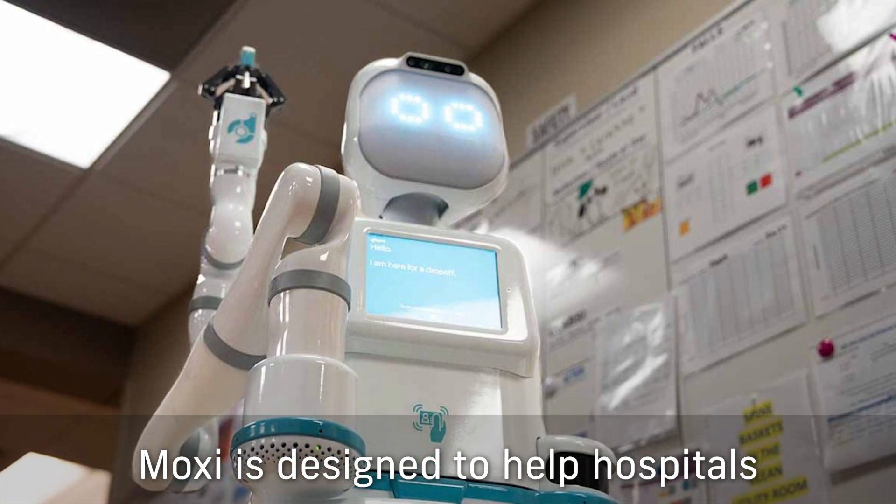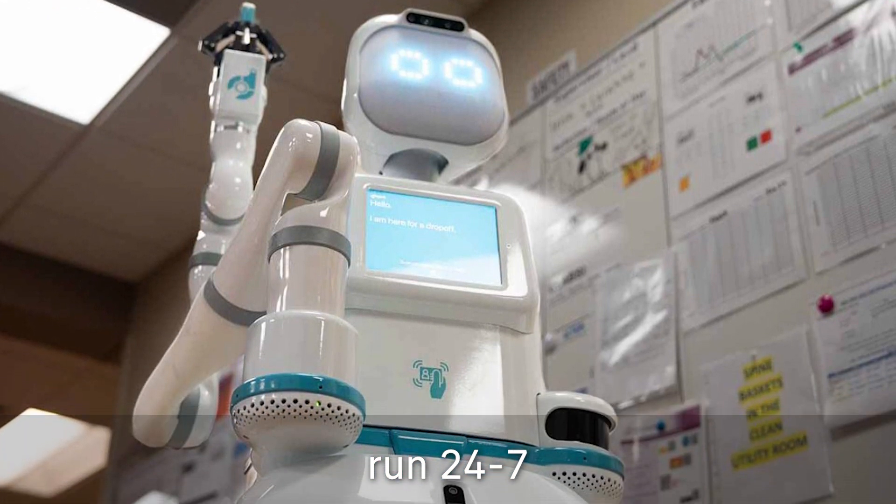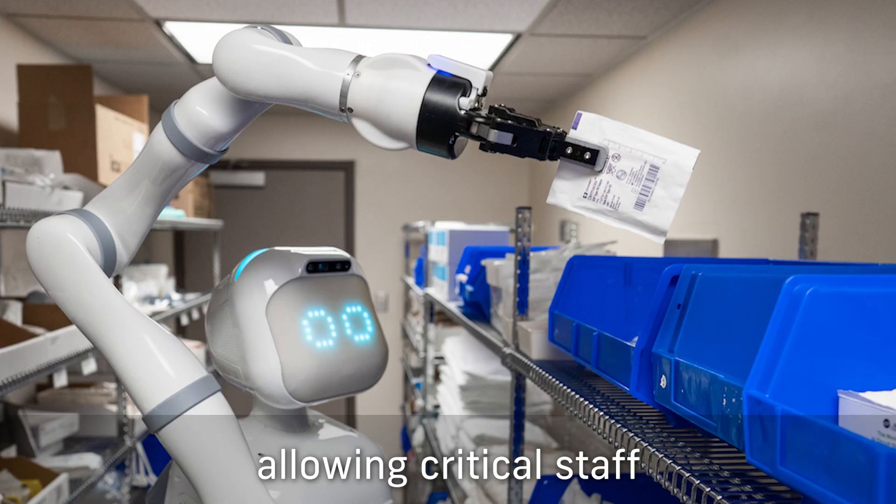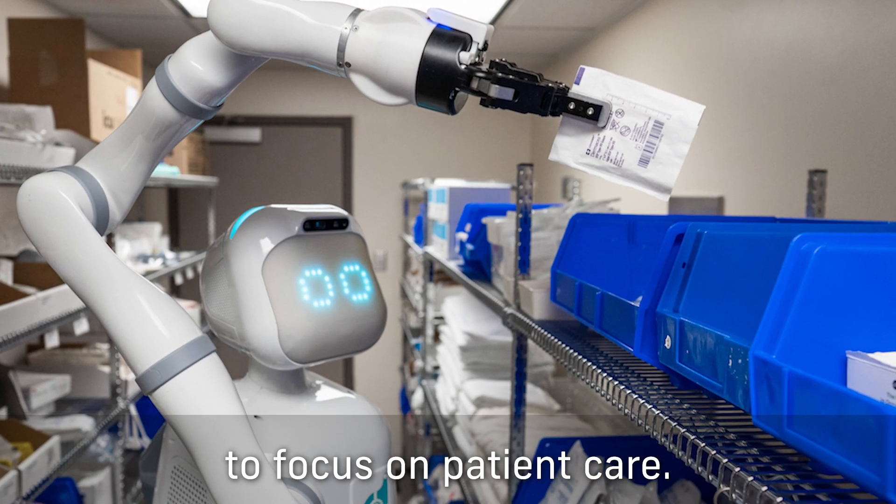MOXIE is designed to help hospitals run 24/7 by taking on a variety of routine tasks, allowing critical staff to focus on patient care.